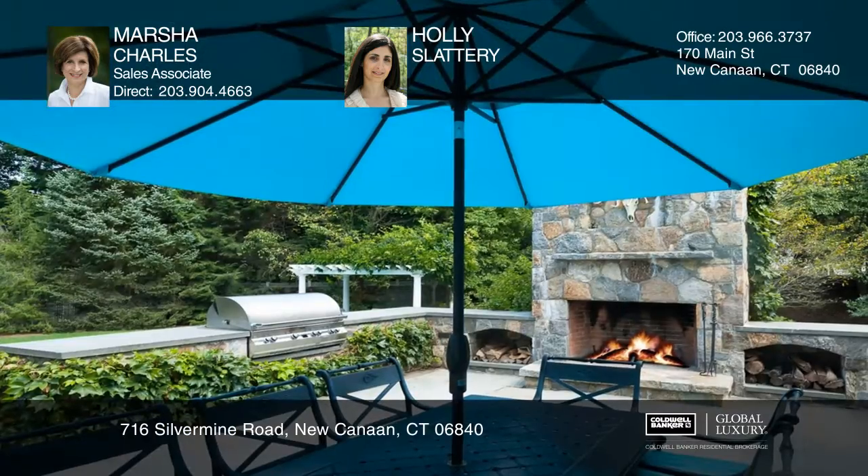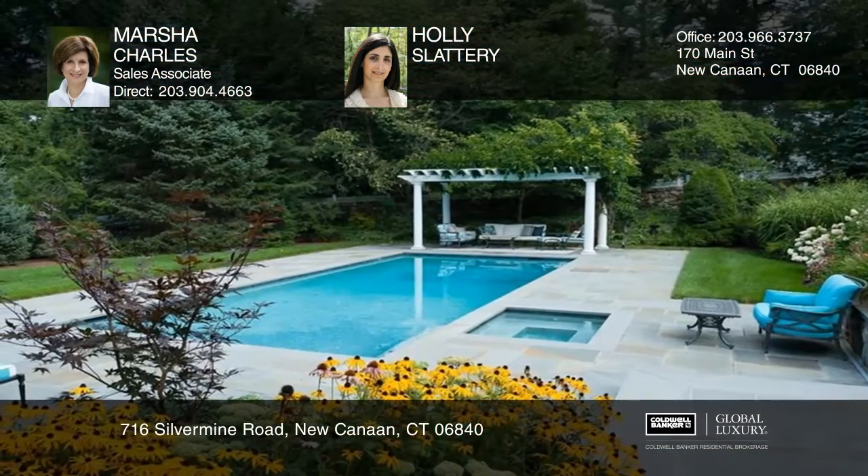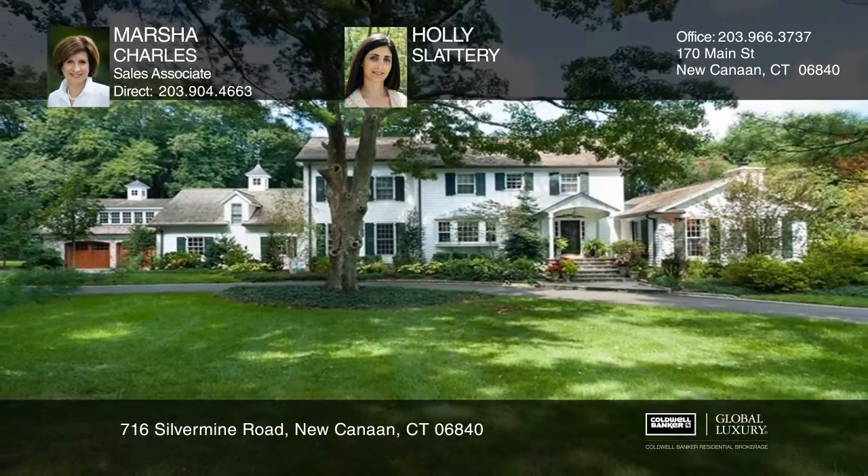The property is located on a picturesque private lane only minutes to restaurants, town, train, and schools. Check out this property for yourself by scheduling a tour with Marcia Charles and Holly Slattery.